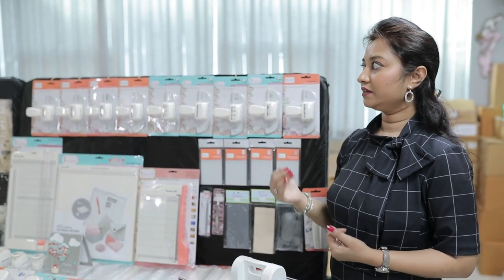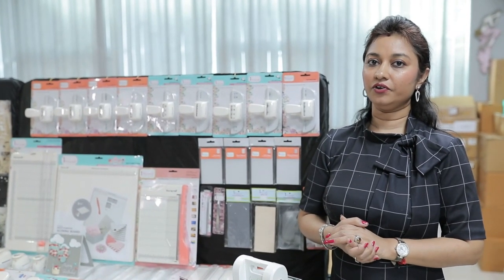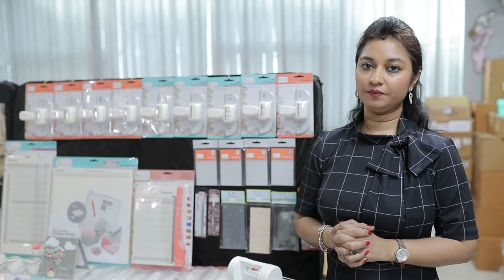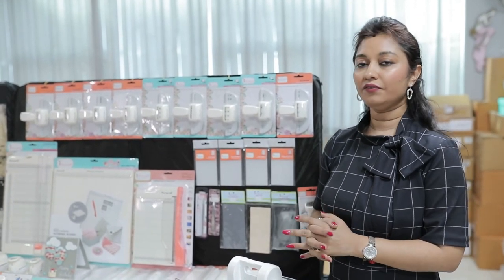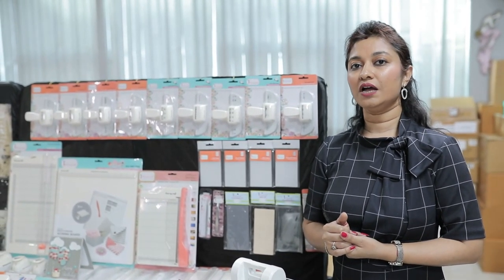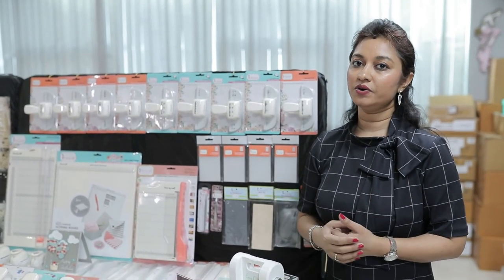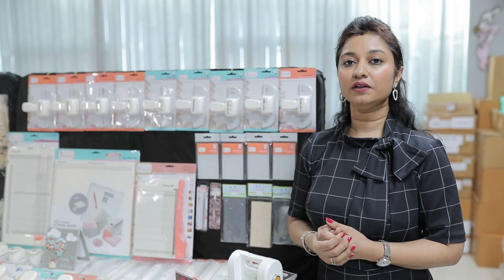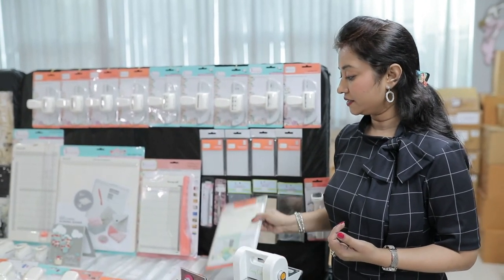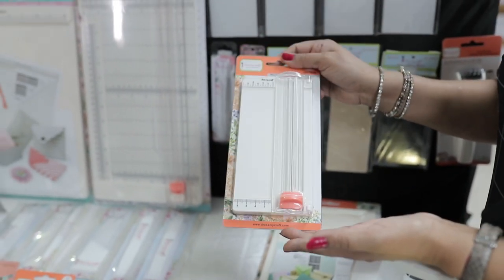This section covers our paper craft tools. Dress My Craft caters to all your needs under one roof — scoreboards, trimmers, punches, border punches, and our own mini die-cutting machine for crafters who travel. Trimmers are available in various sizes. We have a baby trimmer that fits in your bag and a full trimmer that extends to 17 inches with a 12-inch height.